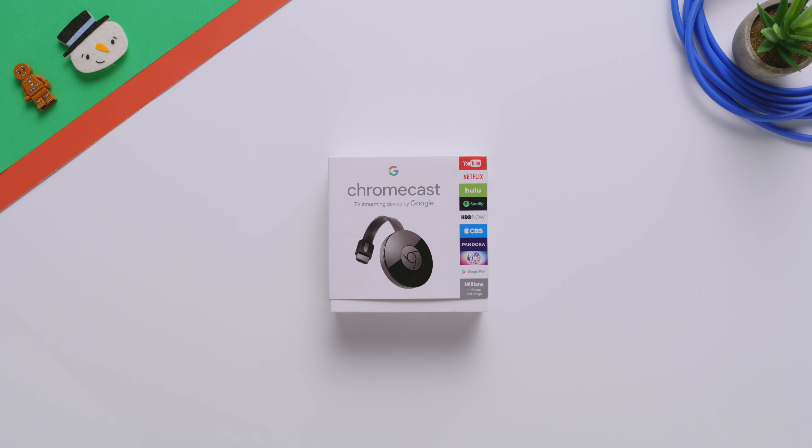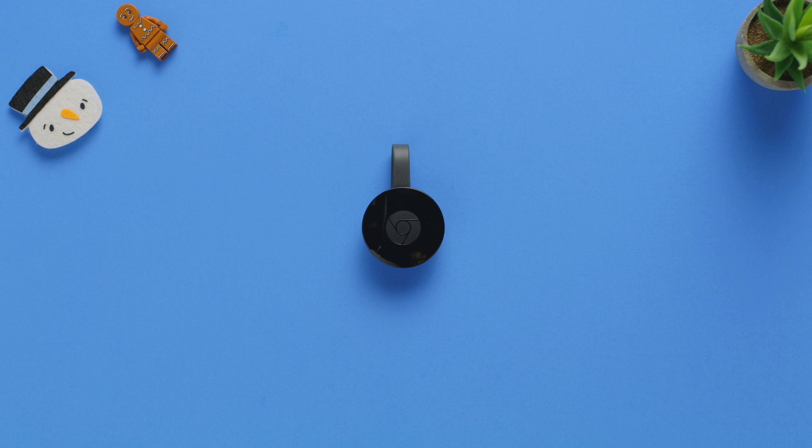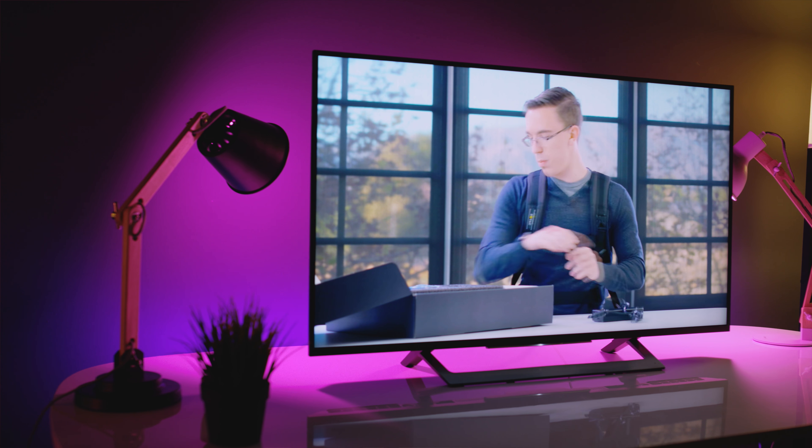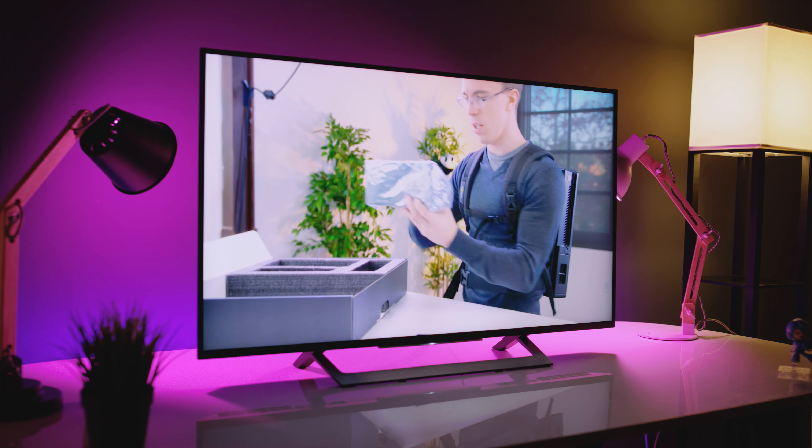Now next, Google did launch their 4K Chromecast earlier this year, but if you don't have a 4K TV or something to watch 4K content on, then it kind of doesn't make sense. If that's the case, the regular Chromecast is still a great option. For the most part, you can pick it up on sale for around 25 bucks right now. And if you have an HDMI equipped TV but can't access things like YouTube, Netflix, or Hulu, this is probably the cheapest and easiest way to do that.